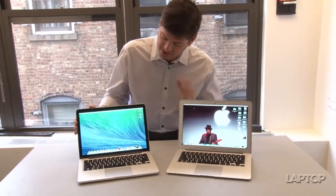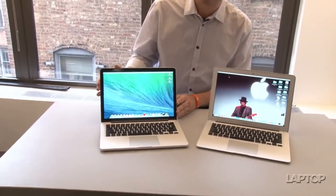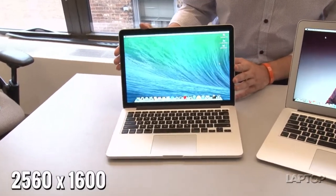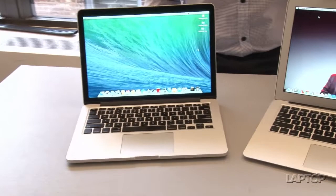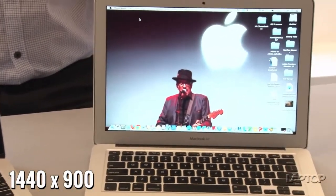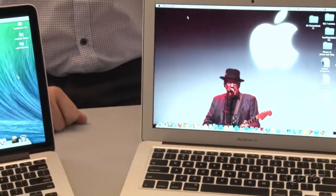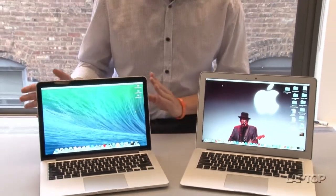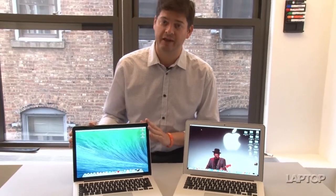To start off with, the MacBook Pro with Retina display has a much higher resolution — 2560 by 1600 — whereas the Air's display only has a resolution of 1440 by 900. So if you want to do more video editing or photo editing, something with a higher resolution display is probably more up your alley.